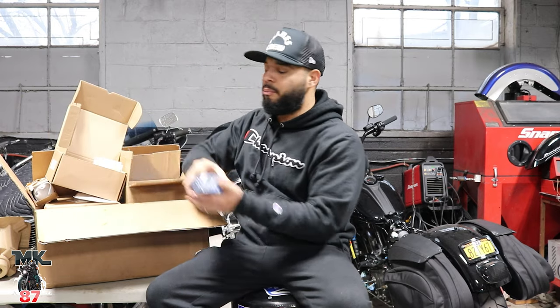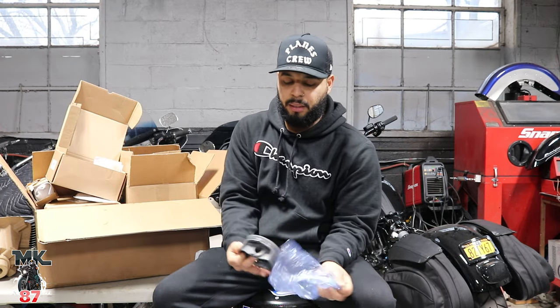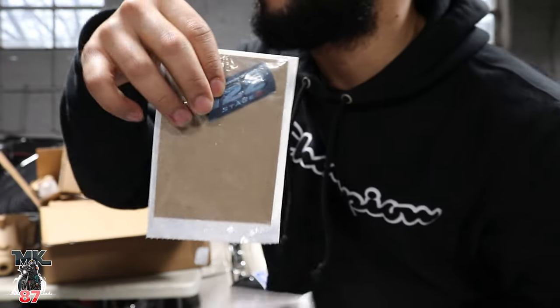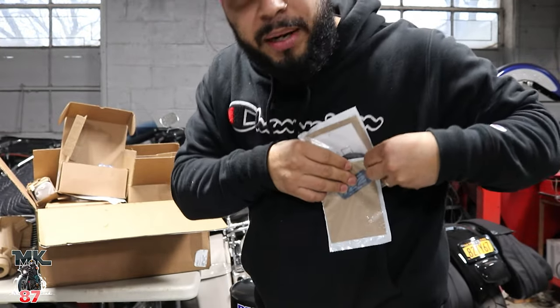We got a Screaming Eagle Stage 3 going into the bike. That's gonna be installed within a few days. Brand new everything — brand new pistons, brand new cylinders, just every nick and knack you can think of. These look pretty nice. I like the color of that, even though we're not gonna see them. But this right here is what we're gonna have. This little badge to me means so much. That's dear to my heart. 122.